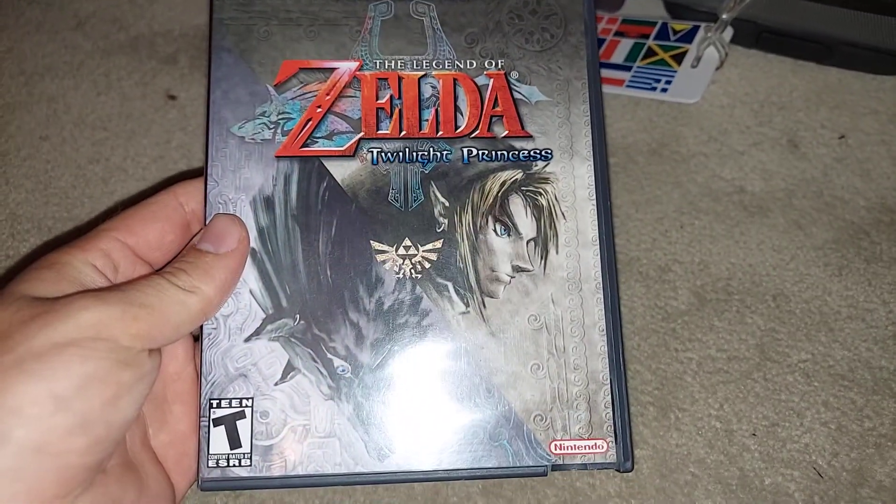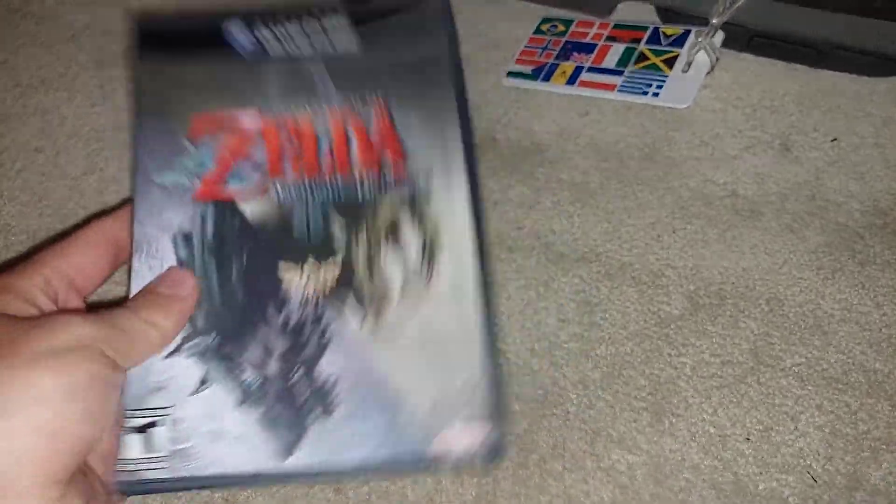I picked one up at Half Price Books yesterday and was absolutely blown away when I found them. I got one for GameCube, one for PS2. This GameCube one is Legend of Zelda: Twilight Princess, and it is complete.